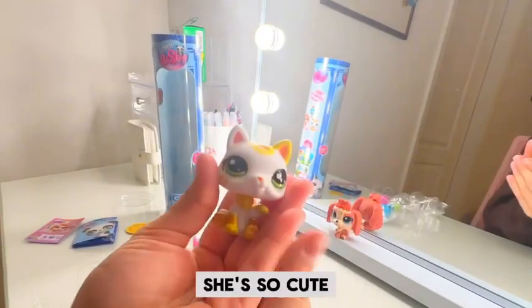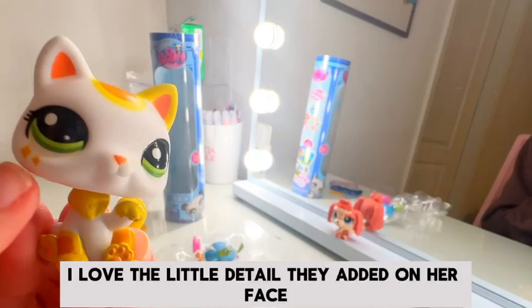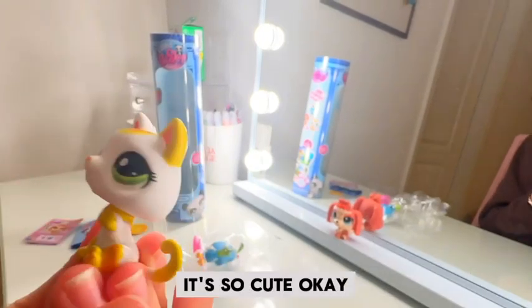Cat — she's so cute. I love the little detail they added on her face, it's so cute.